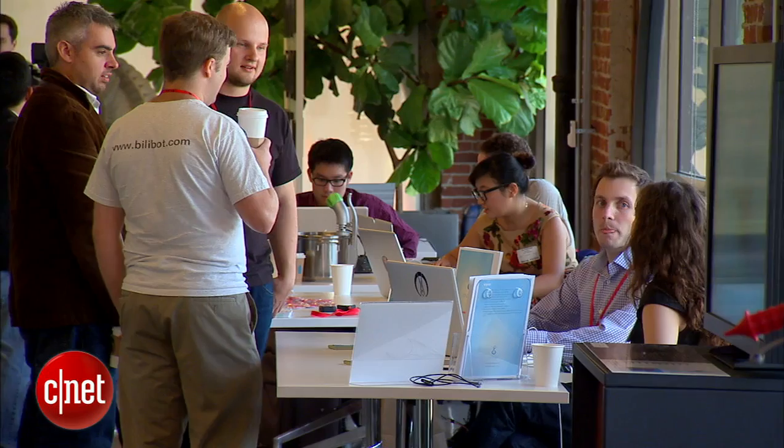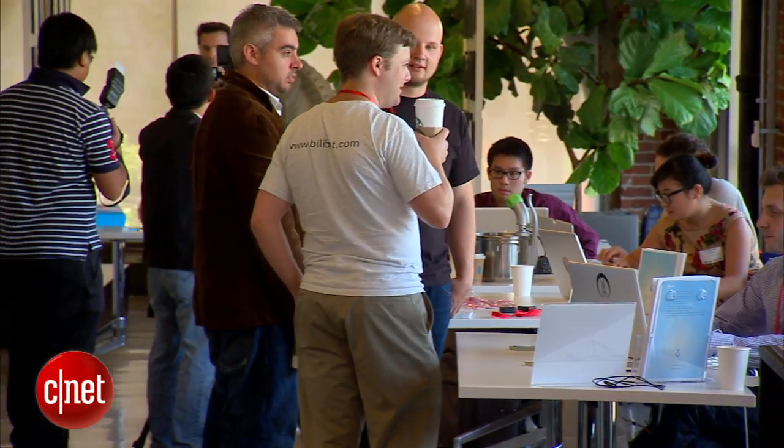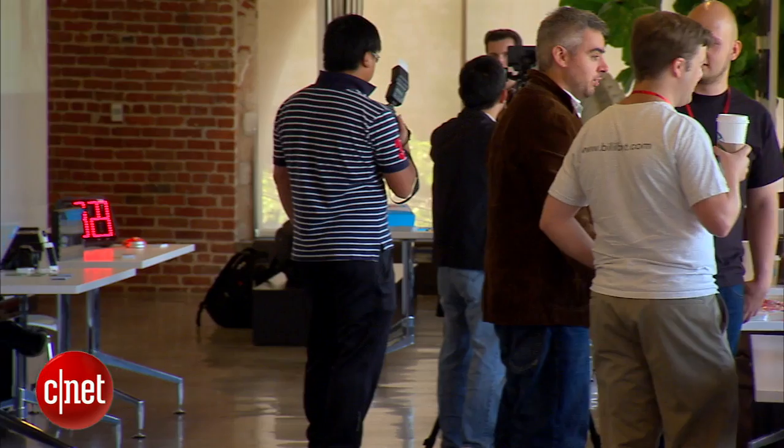For the past three and a half months, nine hand-picked startups have been participating in Hackcelerator, a program designed to help fledgling companies turn their prototypes into products. A hundred companies applied to the program, but only a few were chosen. The criteria is: do we think that this product is a significant product that can improve the quality of life of the consumers?